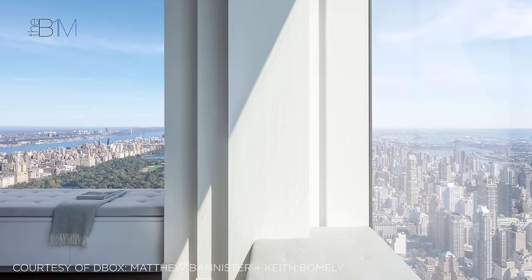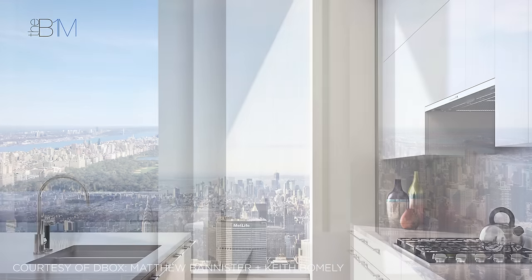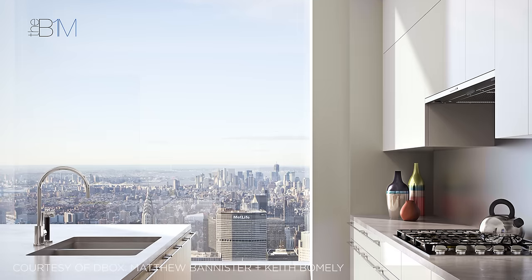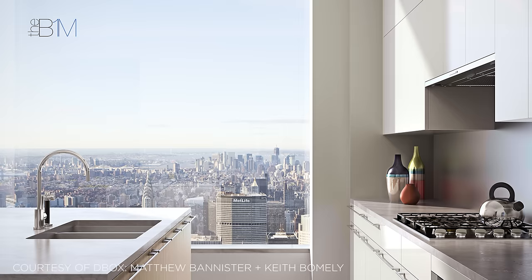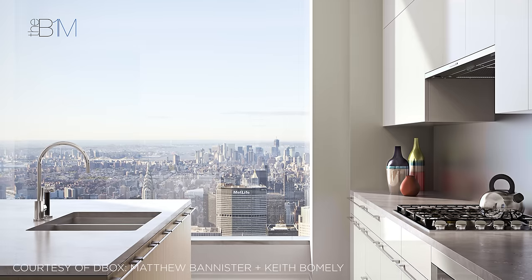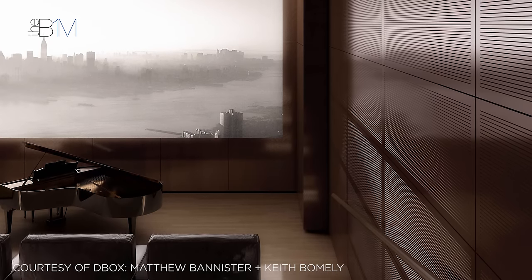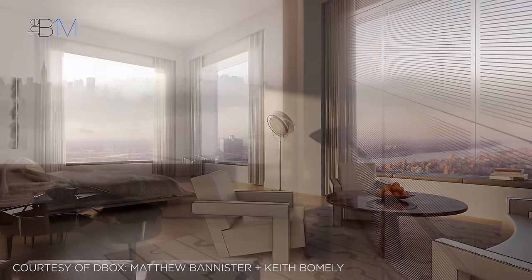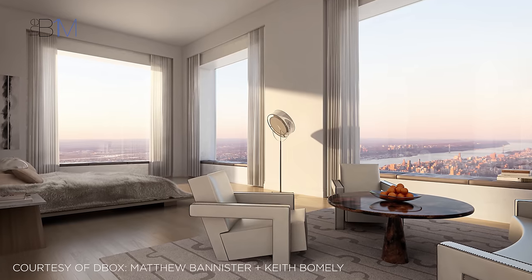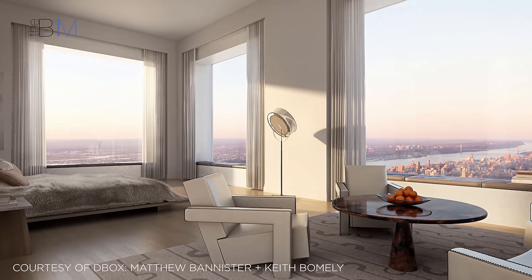Now completed, 432 Park Avenue is one of the tallest residential towers in the world. Its residences range from a 33 square metre studio apartment to penthouses between the 91st and 96th floors designed by Deborah Berke. Occupants can enjoy dedicated amenities including golf training facilities, private dining and cinema screening rooms. Aside from the Park Avenue address, it's clear that what these homes really offer is a view unlike any other.